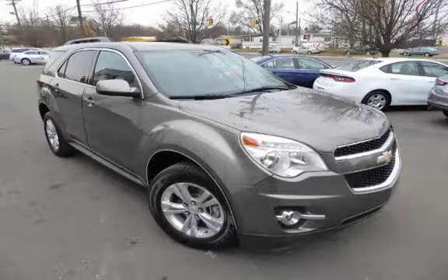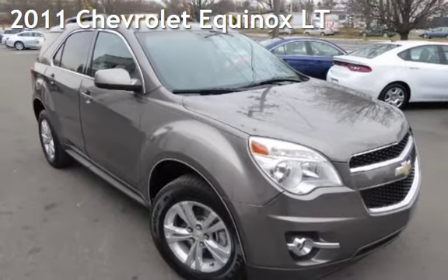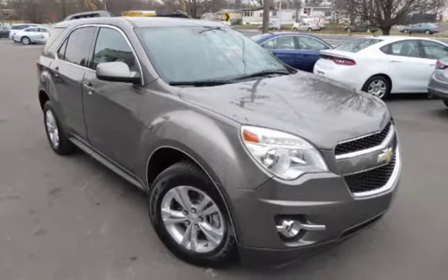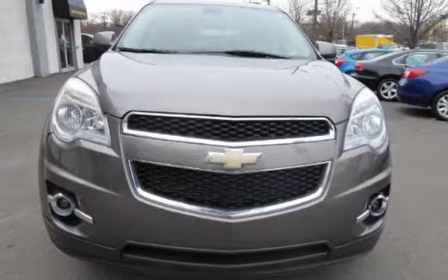Another beautiful vehicle, value priced thousands below the market value, presenting a pre-owned 2011 Chevrolet Equinox LT. This four-door SUV has a four-cylinder, 2.4-liter i4 engine, with all-wheel drive and an automatic transmission.